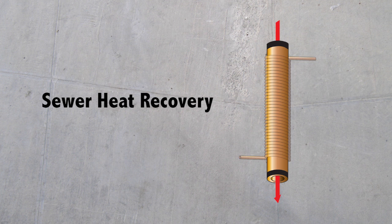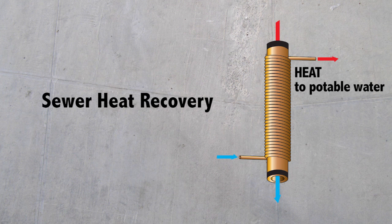Sewage flowing through Metro Vancouver pipes contains heat energy. To capture that energy, a secondary piping system is installed alongside or around it. Through the heat exchanger, you transfer the heat from the sewer onto the potable water. After the heat is elevated to a necessary temperature,